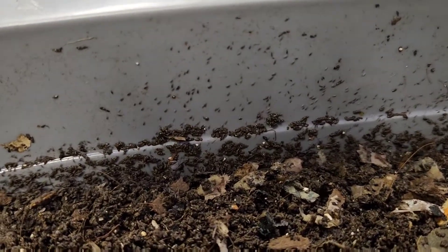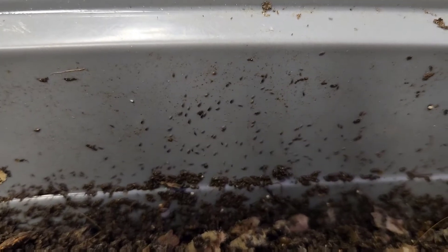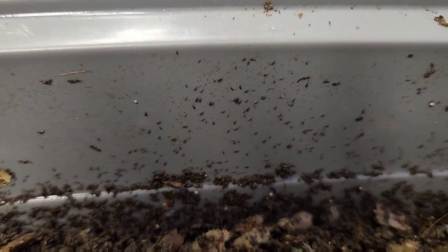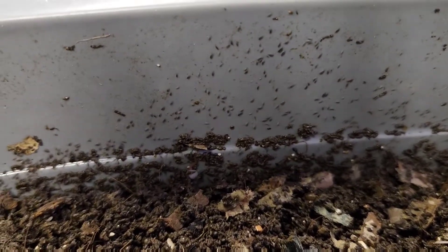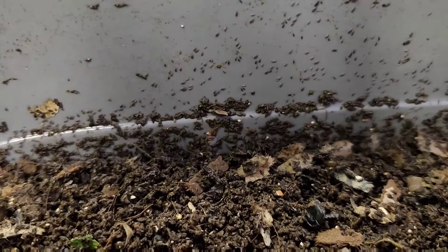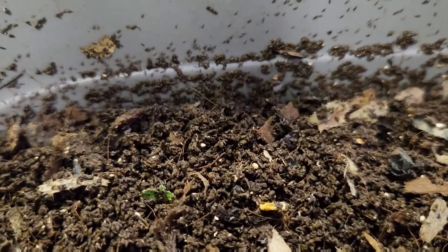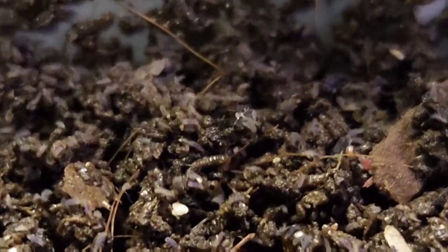This video is called March of the Springtails. Where do they come from? Where do they go? How did they get here? Nobody knows. Look at them all.